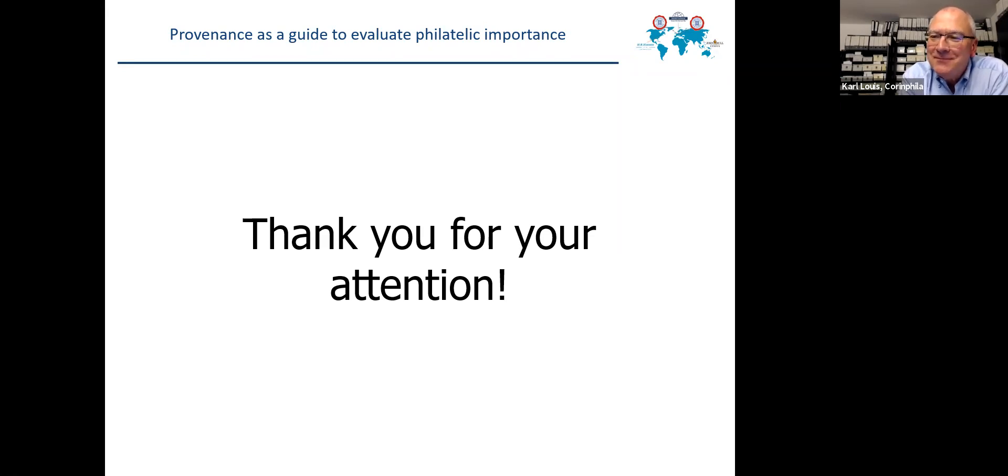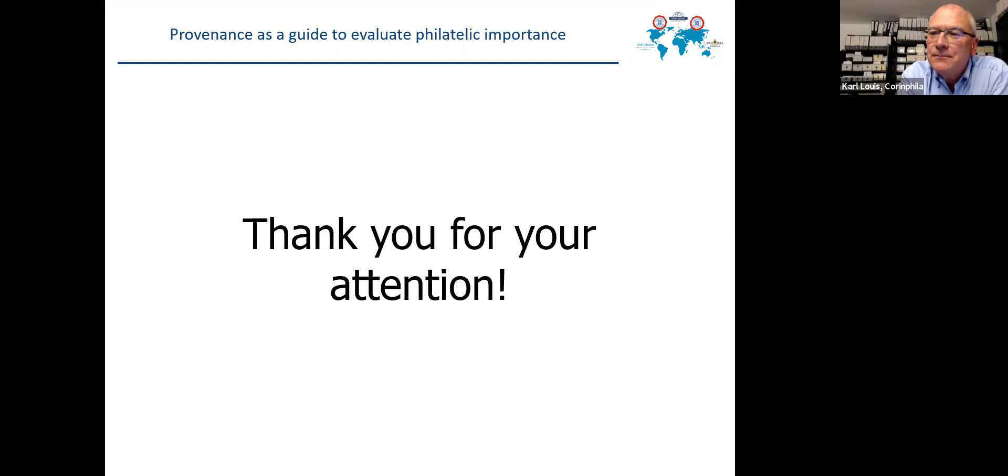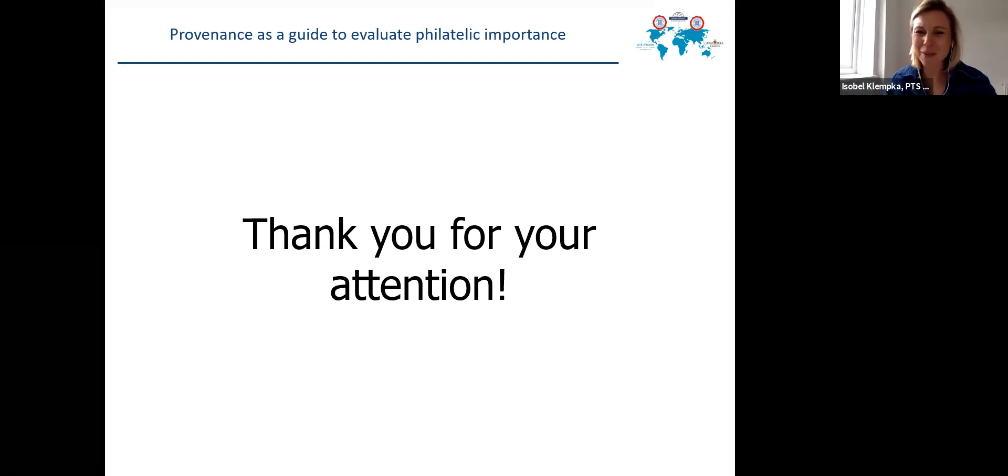Thank you, Suzanne. And thank you, Isabelle. For everyone else, Carl will you be back on the booth just after this? Yes, of course, in two or three minutes. Perfect. Great stuff. Thanks everyone, have a good afternoon. Bye.